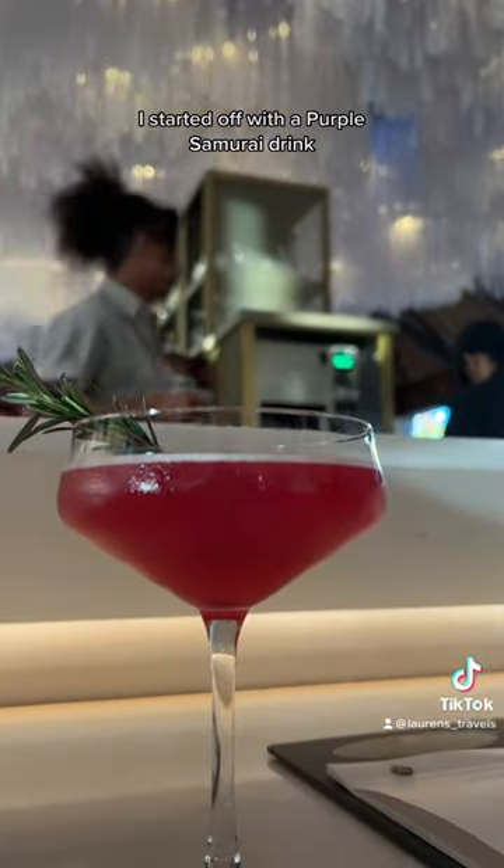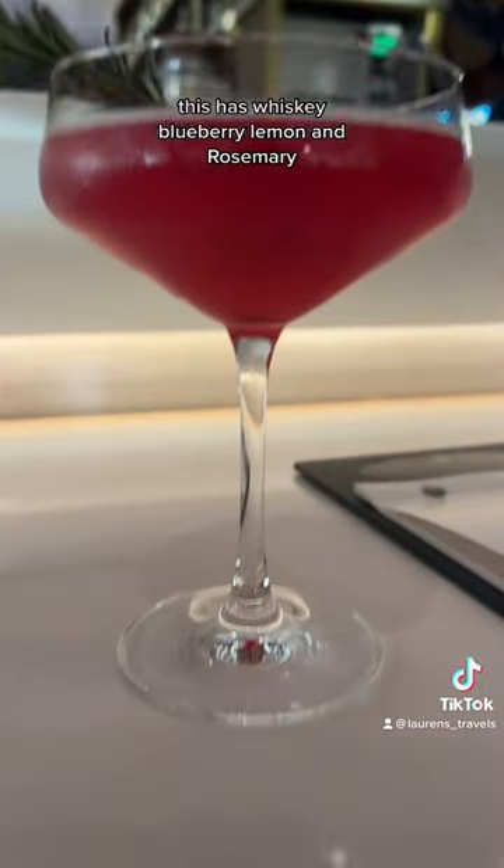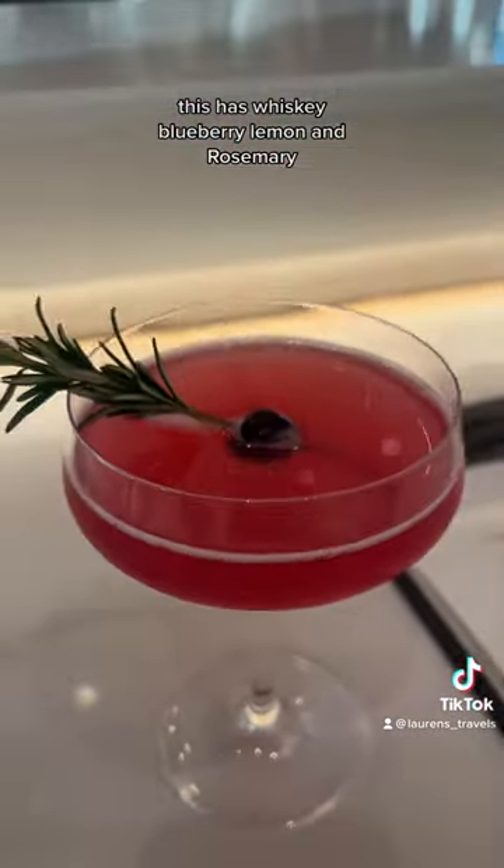I started off with a purple samurai drink. This has whiskey, blueberry, lemon, and rosemary.